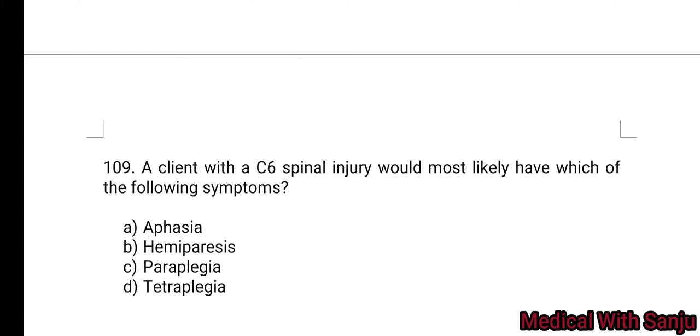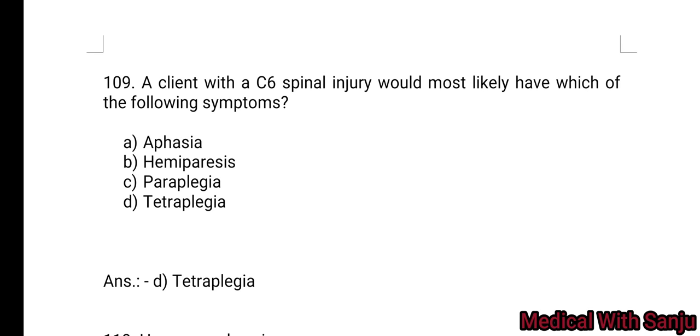Question 109: A client with a C6 spinal injury would most likely have which of the following symptoms? Option A: aphasia. Option B: hemiparesis. Option C: paraplegia. Option D: tetraplegia. Option D — tetraplegia. Tetraplegia occurs as a result of cervical spinal injury.